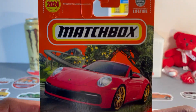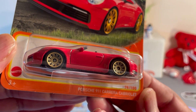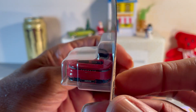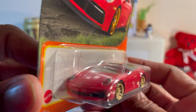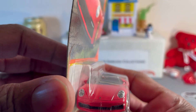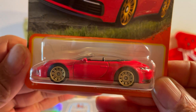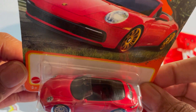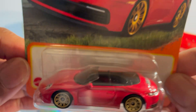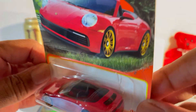First one up, Matchbox Porsche 911 Carrera Cabriolet — let's just call it what it is, a Porsche 911 convertible. It's a beauty, and it's red. Very, very well detailed. I don't know about the gold wheels, but it's a toy after all. Hate the black interior — could have used a tan interior.